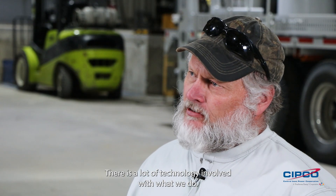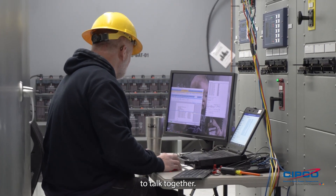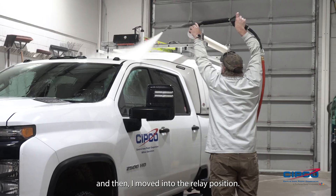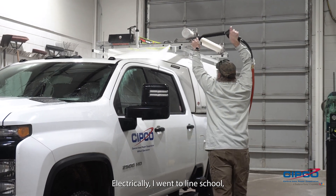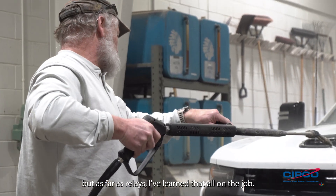There's a lot of technology involved with what we do — you have your computer, your iPad, your test set, and it all has to talk together. I started my career as a lineman for a municipal, then came here as a substation tech, and then moved into the relay position. Electrically, I went to line school, but as far as the relays, I've learned that all on the job.